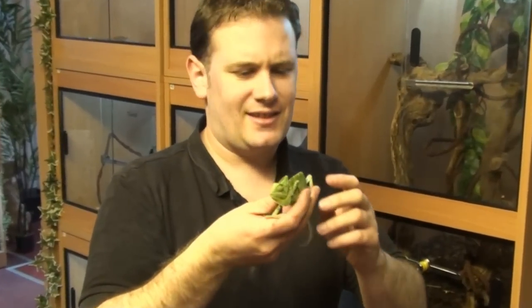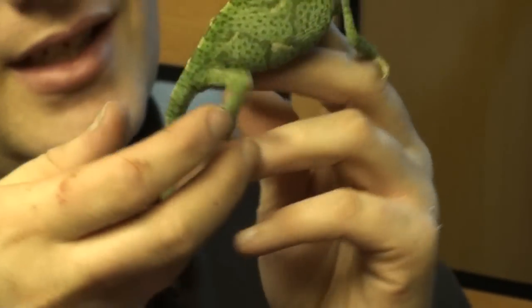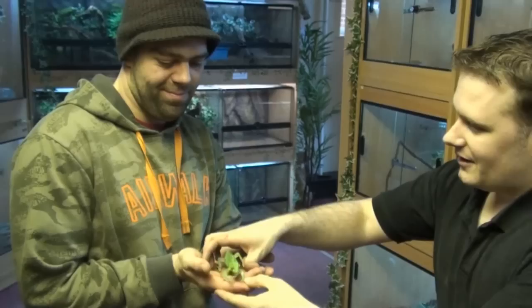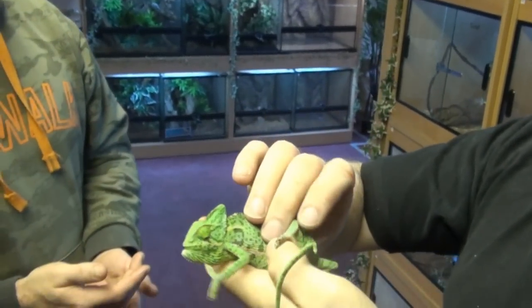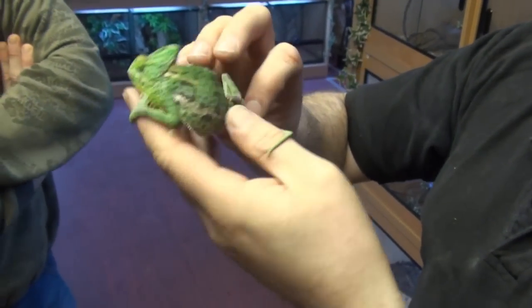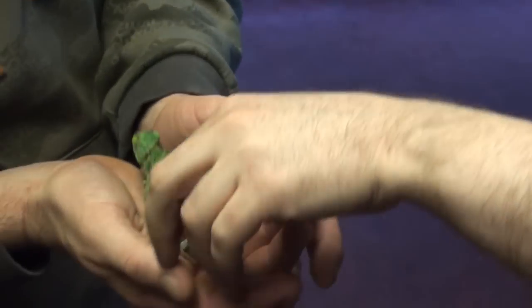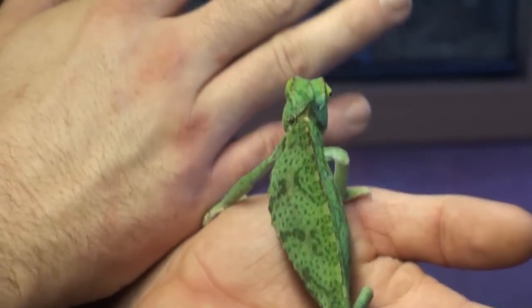We're going to have a little bit of sex education here — how to sex a chameleon. Very easy with these guys. We have a girl here. Now if we have a look at the back legs — nothing, no spurs, nothing at all. Even at this size, as youngsters, you will see little spurs on the back legs of the males. These are showing obviously that they're a boy.